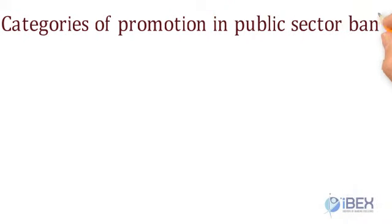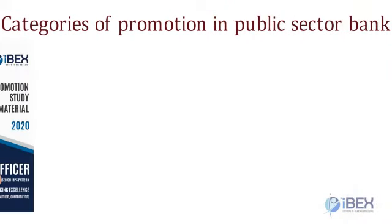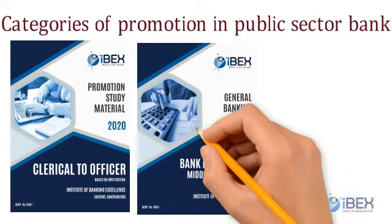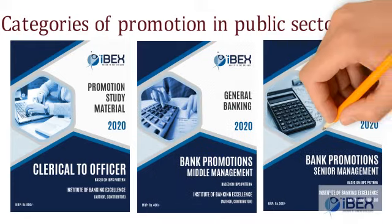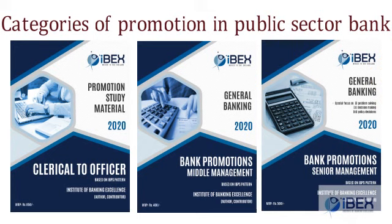Categories of Public Bank Promotion Exam: 1. Clerical to officer cadre promotion. 2. Middle management promotions, that is Scale 1 to 2 and Scale 2 to 3. 3. Senior management promotions, that is Scale 3 to 4 and Scale 4 to 5. The promotion of scales higher than 5 is predominantly based on internal assessment and interview, though some banks have lately started taking tests for promotion from Scale 5 to 6 also.